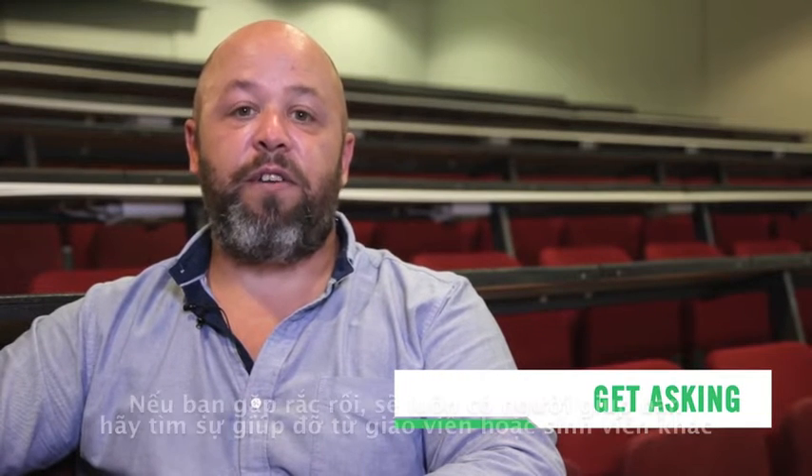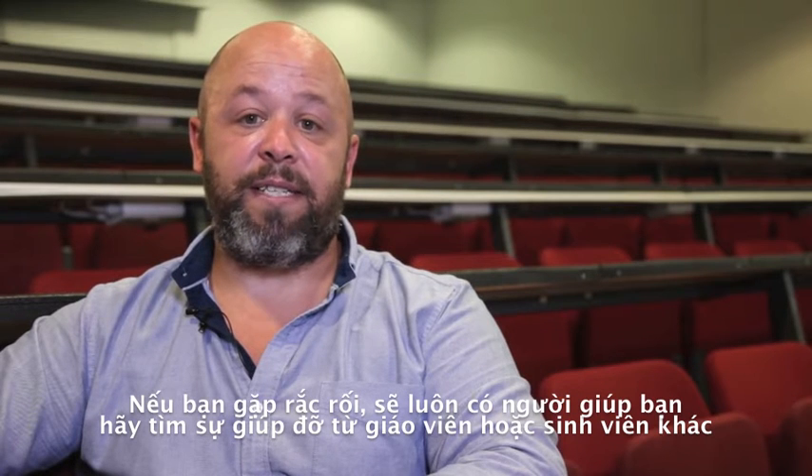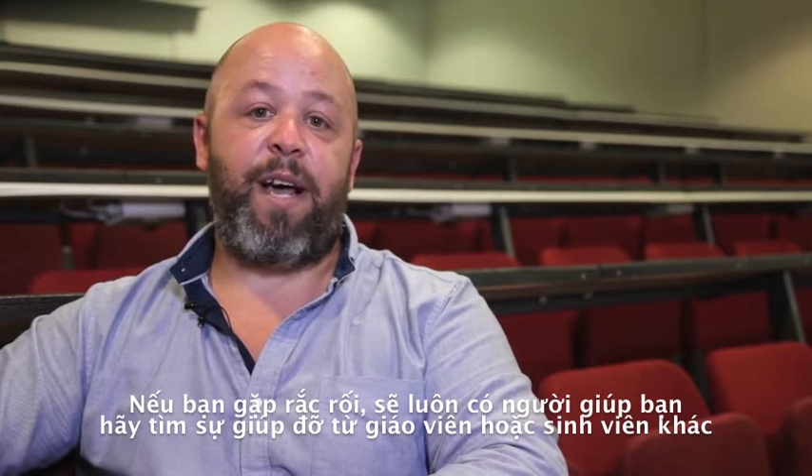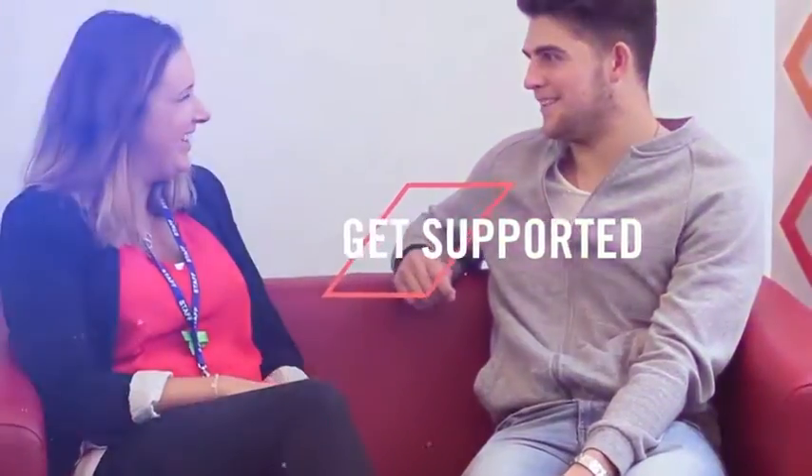If you're unsure of anything, simply ask the NCI staff at hand or even other students about their experiences. There's always somebody there to help. The college also has student leaders who are available to answer any questions you may have and support you throughout your time at NCI. These five steps will help you find your feet.